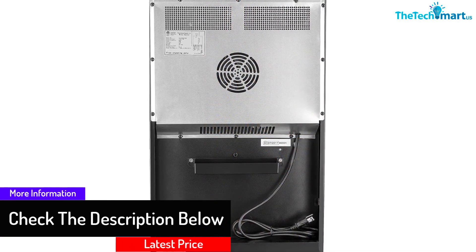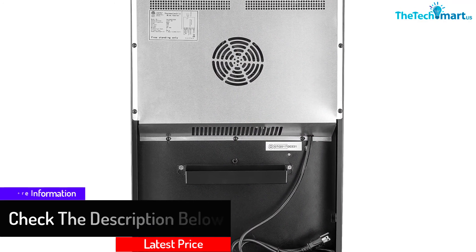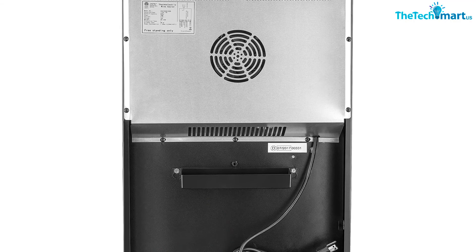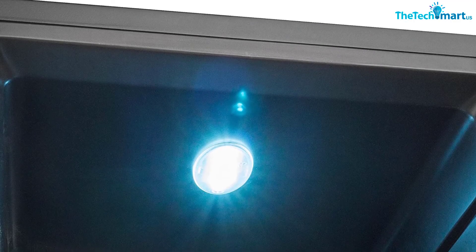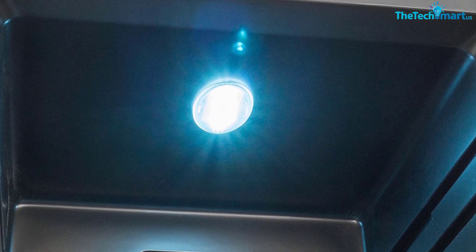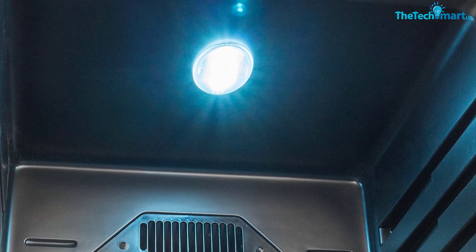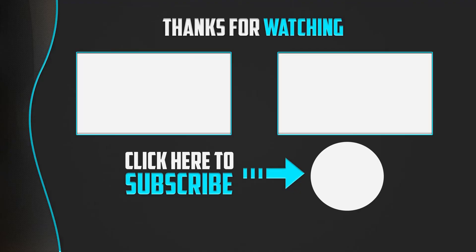This fridge is CFC certified, so you don't have to worry about high electric consumption at your home. You can keep this fridge in any area of your room because it does not produce any buzzing sound or vibrate when on. The temperatures range from 52 degrees to 64°F, or 11 to 18 degrees Celsius.